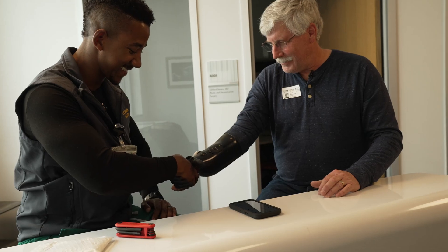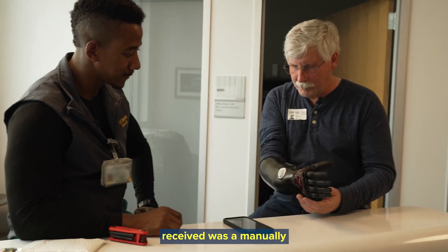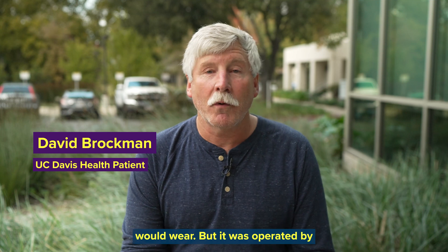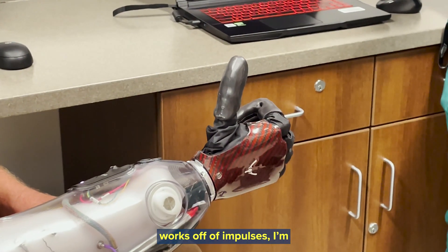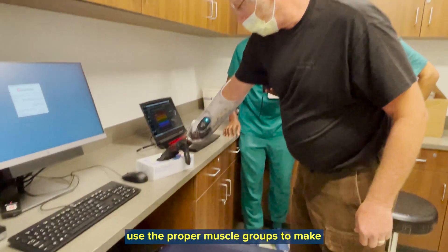And then as soon as you relax — there we go. The first prosthetic that I received was a manually operated hook, just like you would think that a pirate would wear, but it was operated by cables. And now that I've got this new device, the myoelectric, which works off of impulses, learning and teaching myself to use the proper muscle groups to make it work.